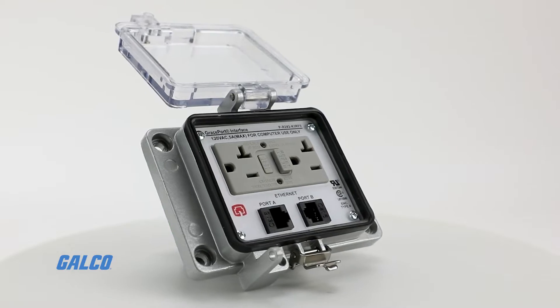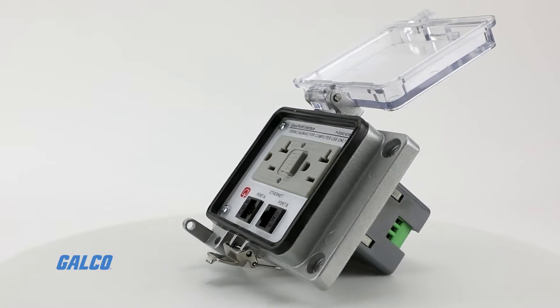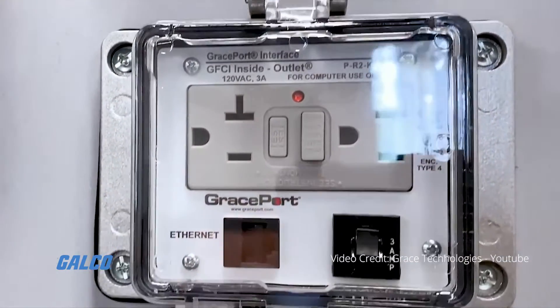This specific layout features aluminum housing, a plastic cover and two Ethernet ports, allowing for easy through-door internet connectivity to your control panel.